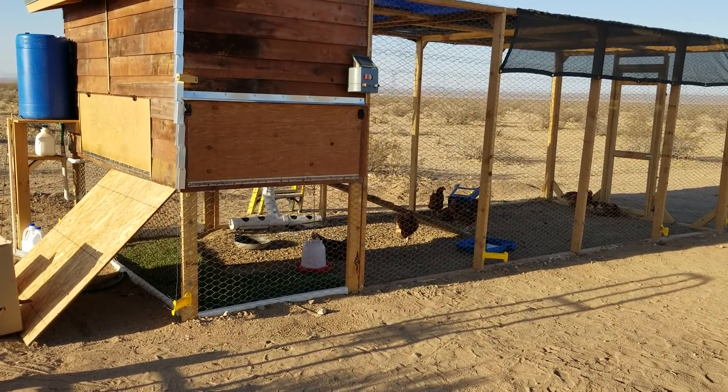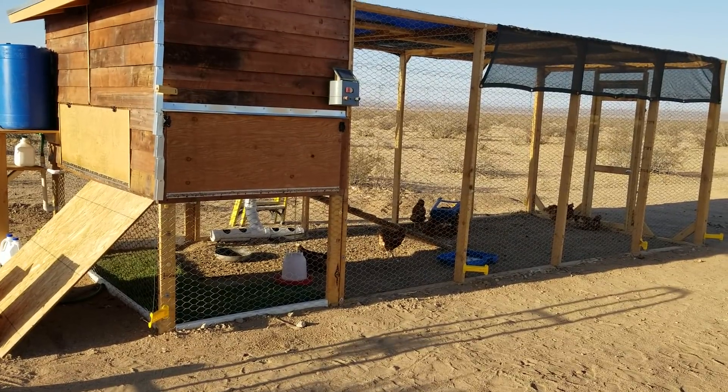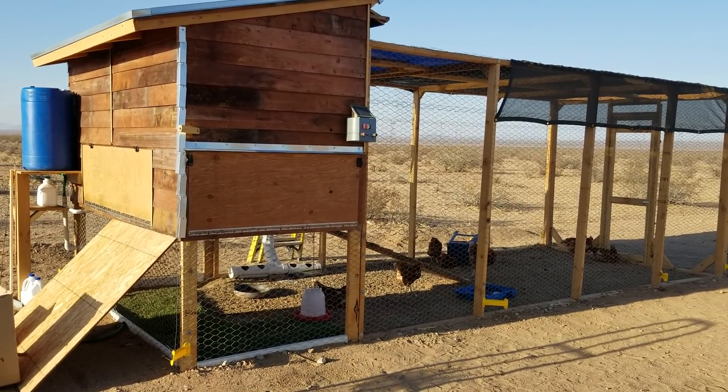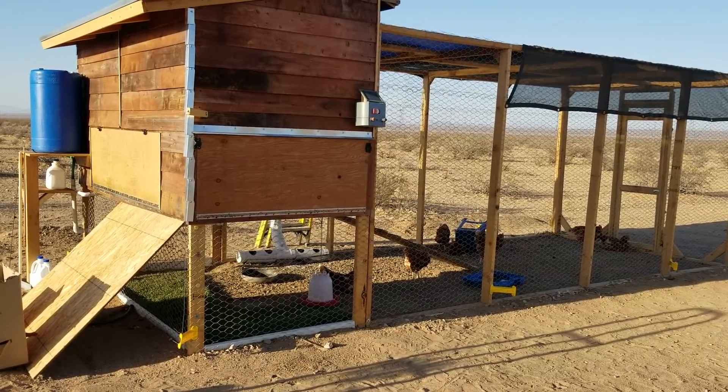Hello everybody and welcome back to G-Bear Homesteading the Desert. It's the first day of July 2018, which means this is the first day of the second half of the year. The first half is gone bye-bye, and I've got a lot of work to do before this second half ends.